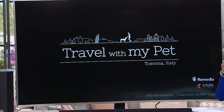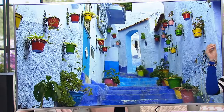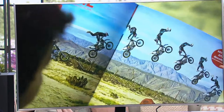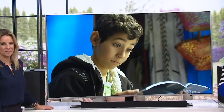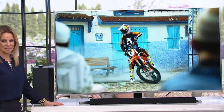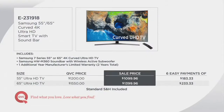Two years ago at CES they were showing wireless home audio systems and they were so expensive. Look how far we've come — you now get it with this fantastic sale price on your television. Your easy pay for the 55-inch is $183.33 a month, and if you want the 65-inch, your easy pay is going to be $233 and some change.